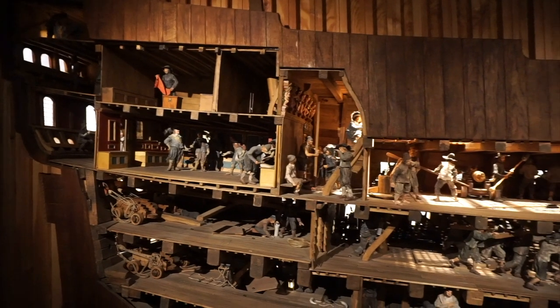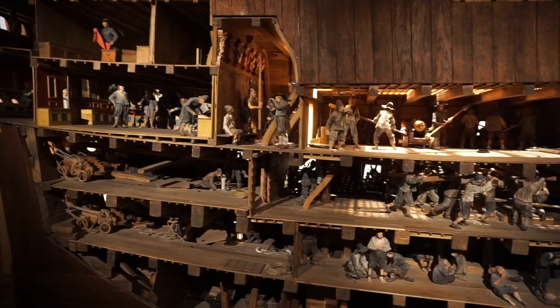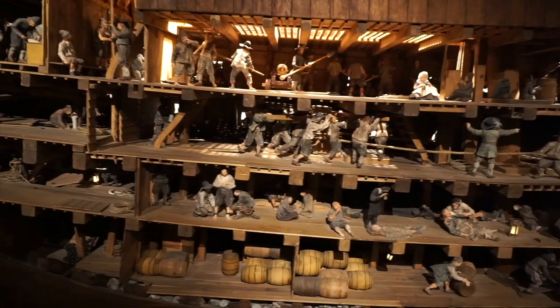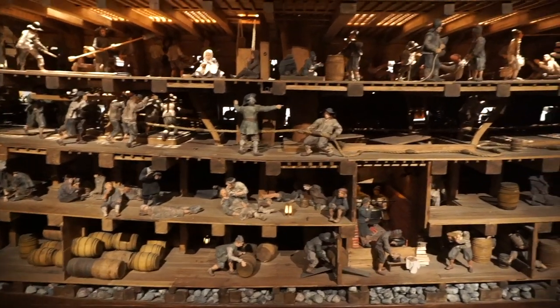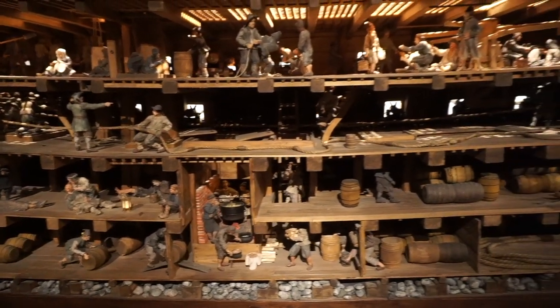Here's an example of what life would have looked like aboard the Vasa. As you can see, there were many different floors, all of which were bustling with activity. Each section of the ship had its designated purpose — you have the bridge, multiple gun decks, steerage, the galley, a sick bay, and many more. Needless to say, this was no pleasure cruise.